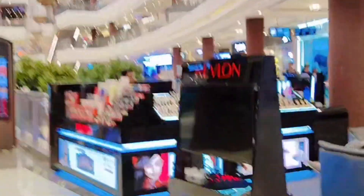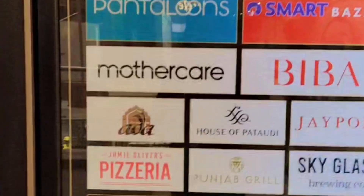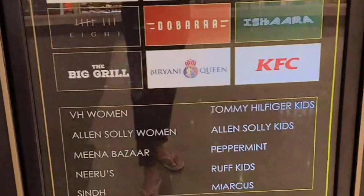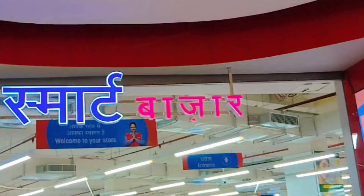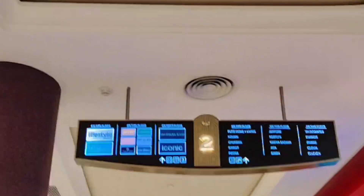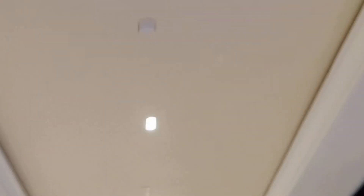On the first floor, you will get good quality makeup. You can also find lots of clothing options. On the second floor, on the right side and left side, you can see all the groceries in the grocery store.